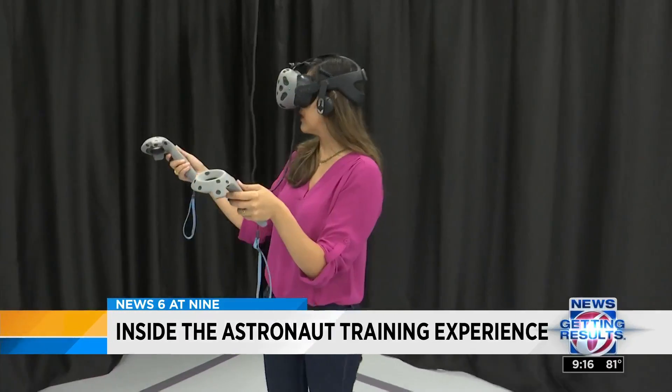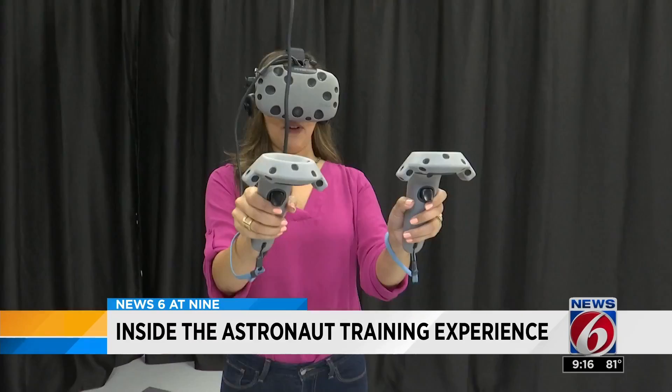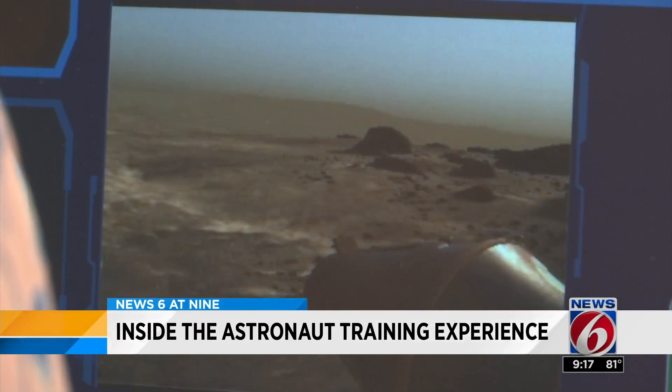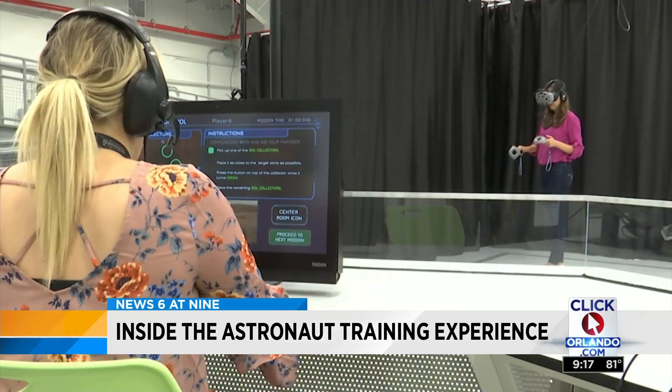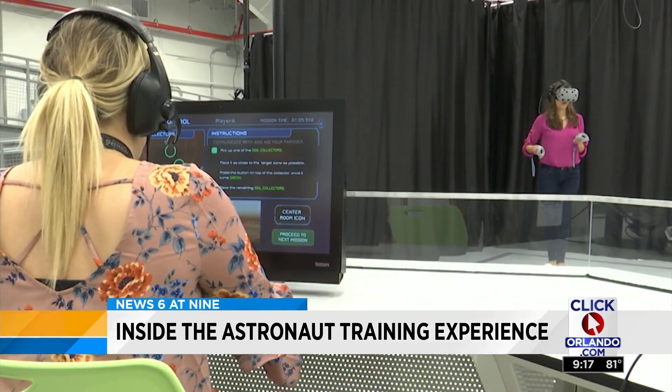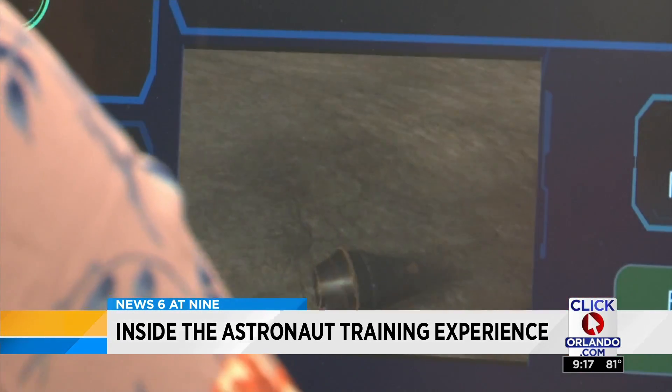Another cool simulator is the virtual reality walk on Mars, where you walk around the surface of Mars and complete up to eight different missions. Missions like grabbing rocks for testing and bringing back equipment to the rover, a vehicle that was also built as a simulator where you can drive as if you're on the surface of the red planet.